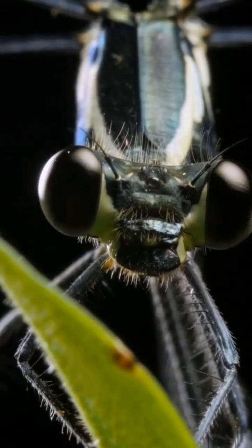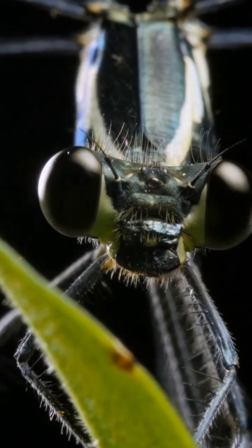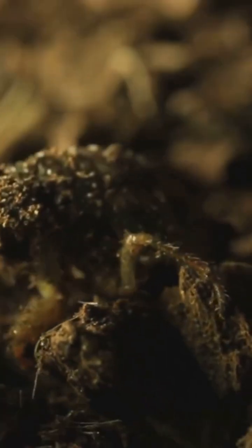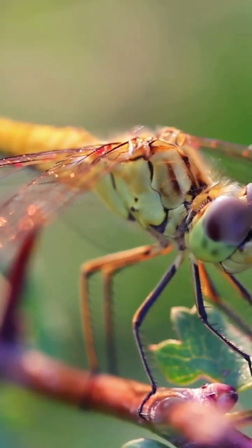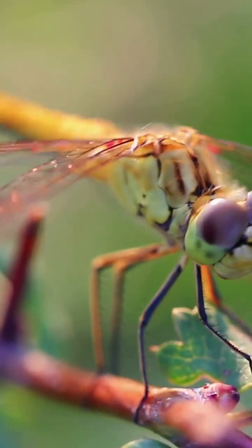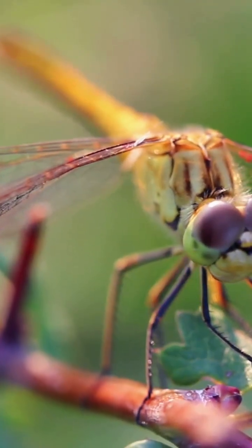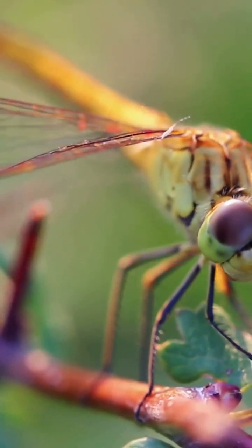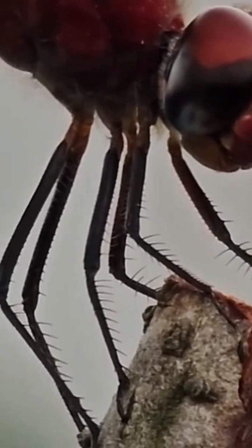As nymphs, they're aquatic predators living among plants, roots, or even buried in mud. Some wear snorkel tubes so they can stay hidden while drawing clean water. They breathe with internal gills inside a rectal chamber, pulling water in and out through the tip of the abdomen. That same system powers their escape jets.